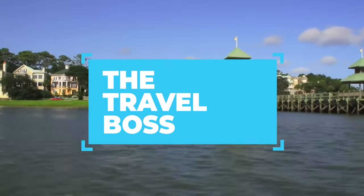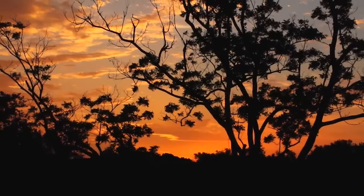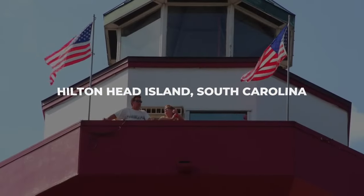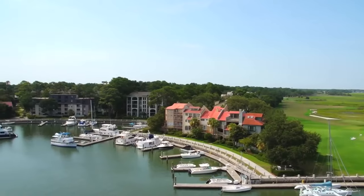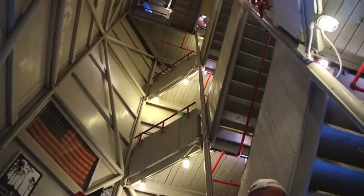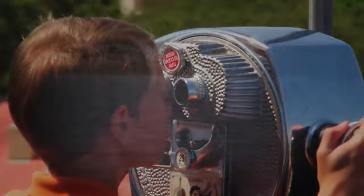Welcome back to the Travel Boss. Today, we're embarking on a journey to one of the most breathtaking destinations on the East Coast, Hilton Head Island, South Carolina. This picturesque paradise offers an array of unforgettable experiences that cater to every traveler's taste.